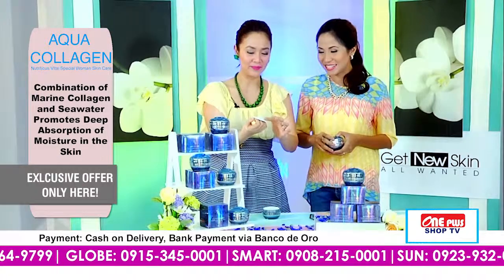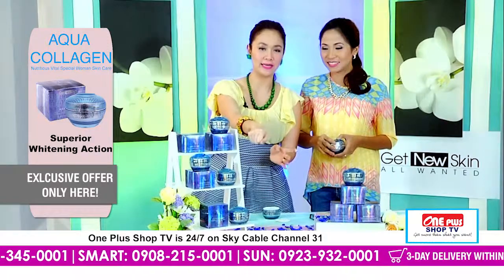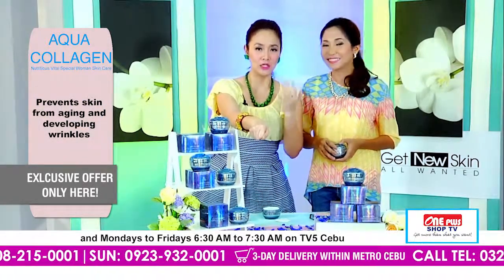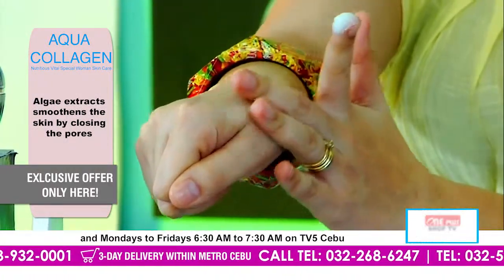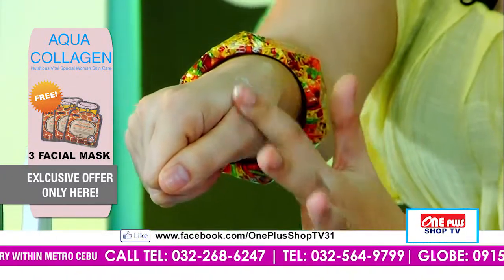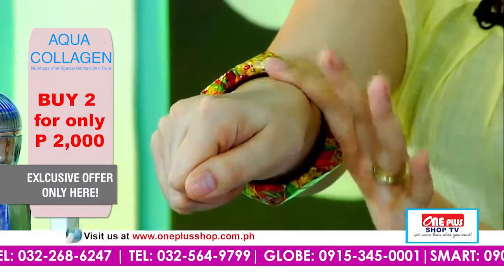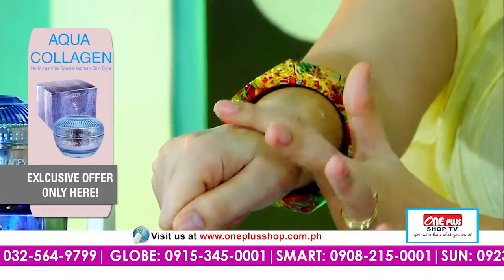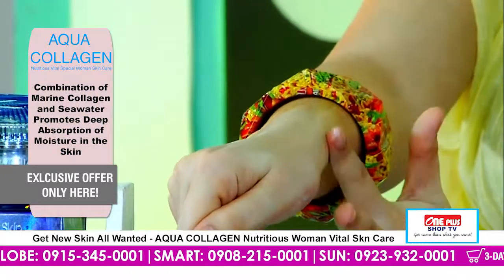Magkuha lang ka gamay — gamay lang. And then, all you have to do is put it on your skin. As we have stressed, every time na natay beauty product, it should be — very important to remember — dapat very clean ang imuhang face. So ato na siyang i-apply. What's the feeling? Naay cooling effect — refreshing ang imuhang feeling. Wow. And then you can really feel that ni-smooth ang imuhang skin. Murag maka-feel ka nga moisturized, good ang imuhang skin — hydrated kaayo.